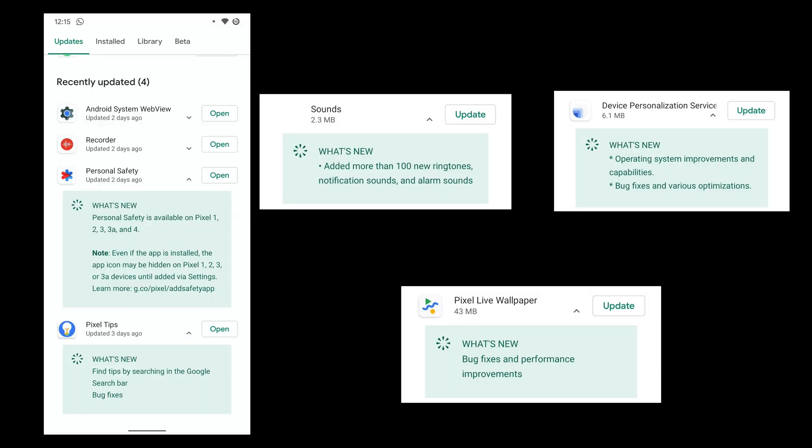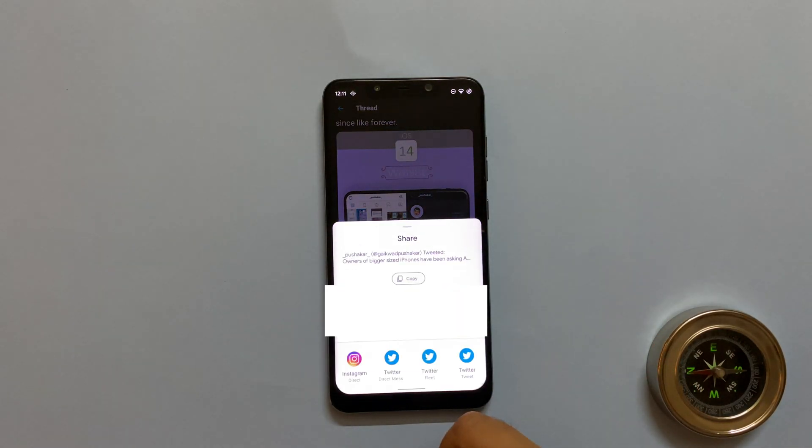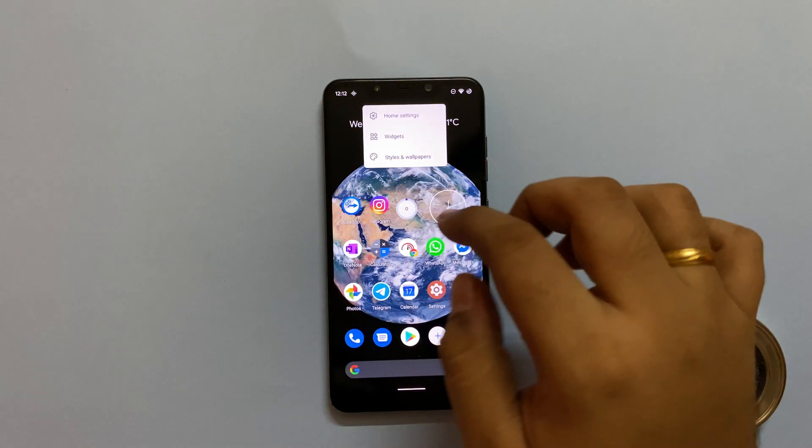Updates. Google thinks you are using a Pixel phone and you receive tons of updates through the Play Store. It's crazy how much of the OS and phone-specific features Google regularly pushes through the Play Store and you get all of it. The share sheet has also improved and is now noticeably faster.